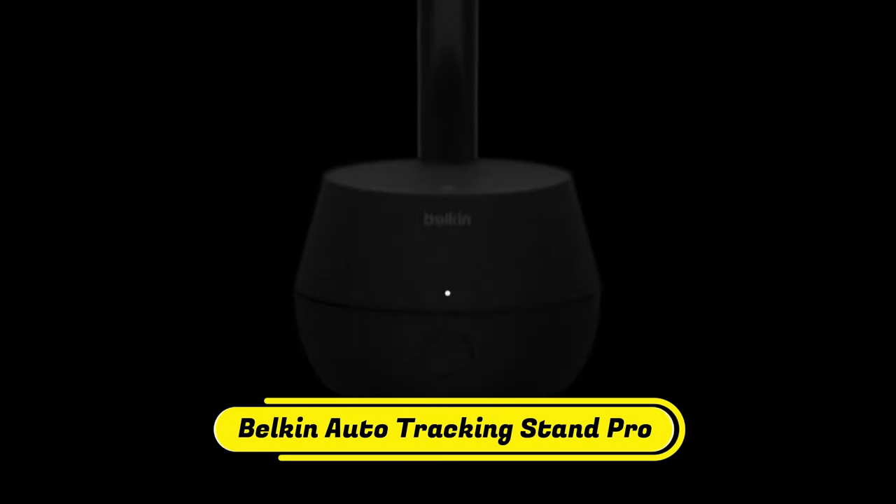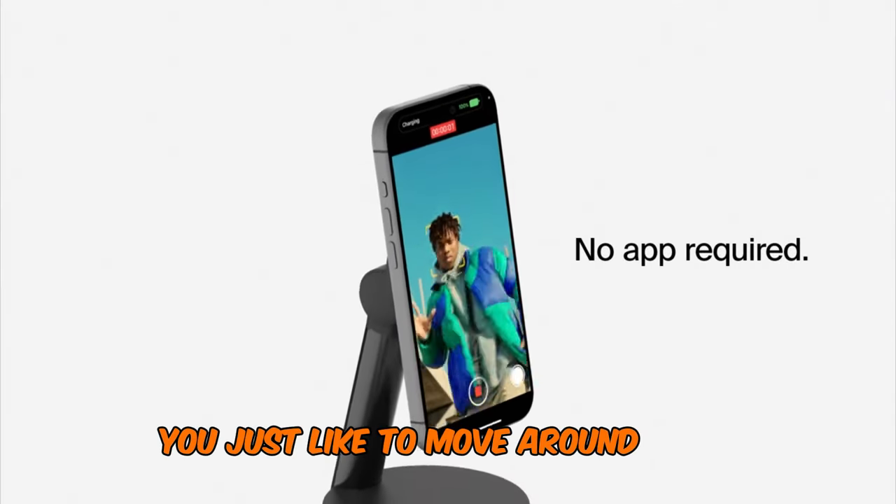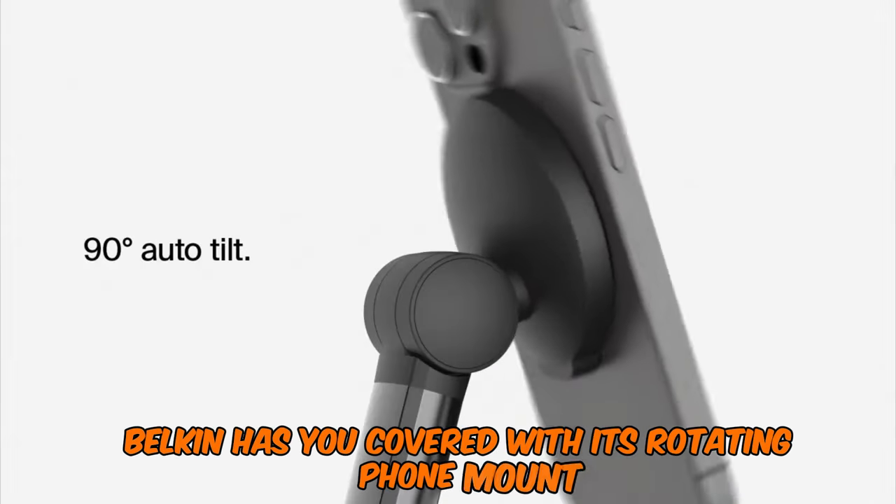Number 4: Belkin Auto Tracking Stand Pro. Maybe you're an aspiring creator who spends tons of time begging your friends to hold a camera while you film. Or perhaps you just like to move around during FaceTime calls. Either way, Belkin has you covered with its rotating phone mount.